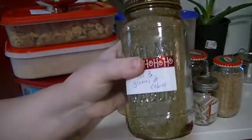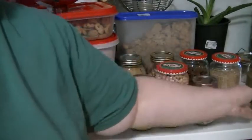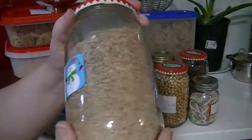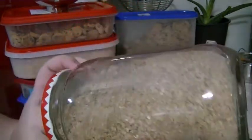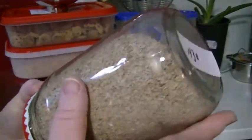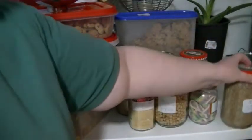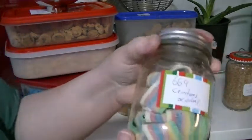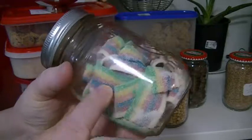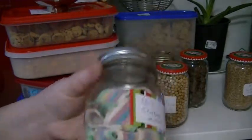We got a lot of celery seeds because I'm going to be doing some pickling and canning this summer. I got some bran — just bran flakes, not like cereal — because I want to make raisin bran muffins instead of buying them in the store. And Phoenix got to pick his own candy today — he got some sour rainbow ribbons in a little container.